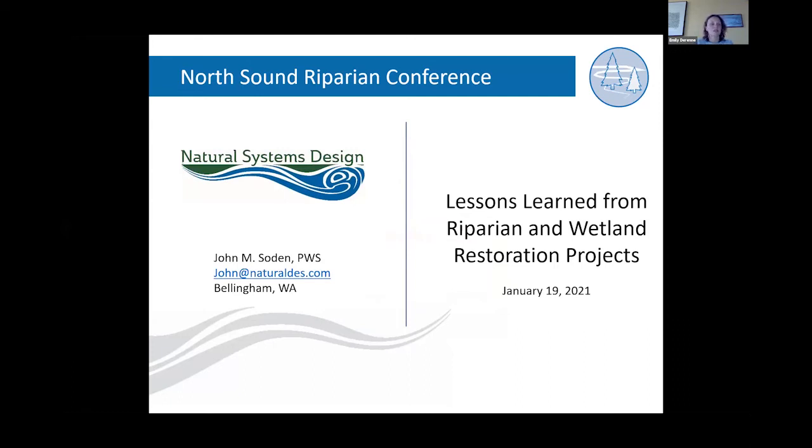We've got John Soden and Carrie MacArthur. John is a professional wetland scientist at Natural Systems Design, an environmental engineering firm located in Bellingham, Seattle, and Port Angeles that specializes in the restoration of rivers, shorelines, and wetlands.